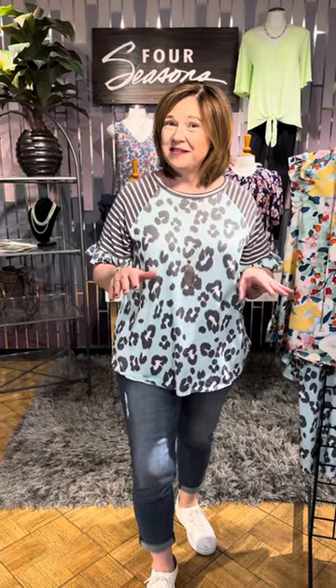Everyone loves a cute updated top, but is it in your size? At Four Seasons, we have a great collection of two new vendors that do things in Missy sizes and plus sizes, so we have options for everyone.